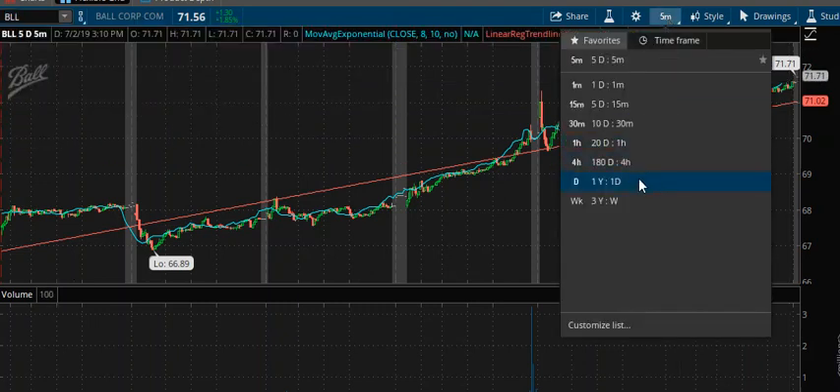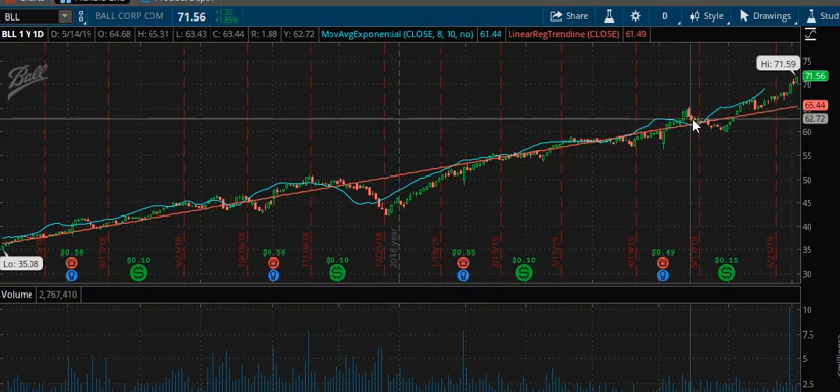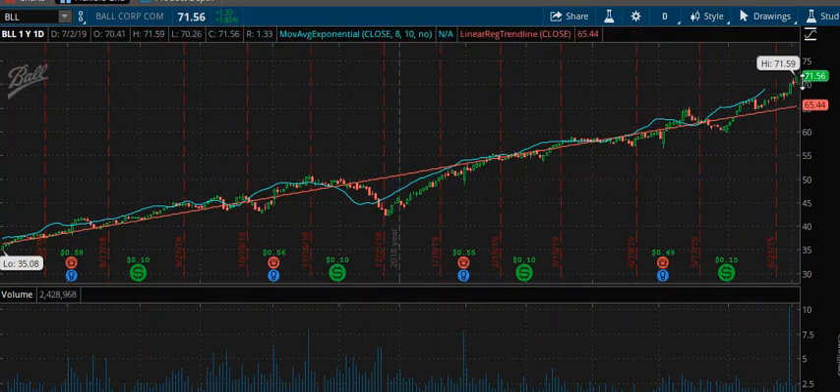If we take a look at the daily and look for swing targets, the next swing target is 72.50, then 75, and maybe a midpoint of 80. Then 77.50 and then 80 — those are longer term.